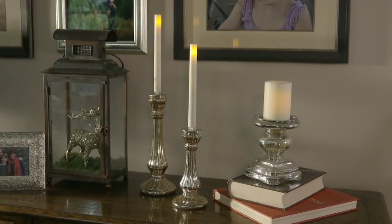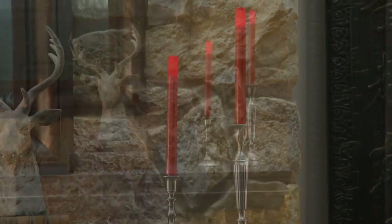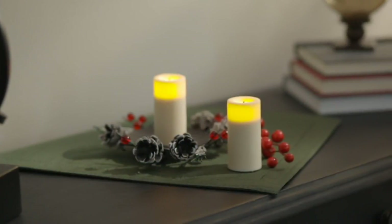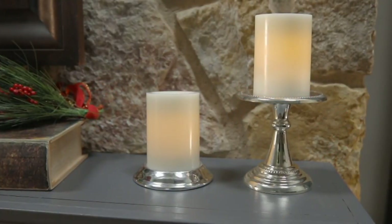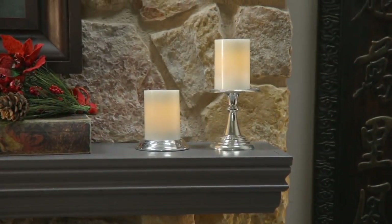Flameless candles have become our saving grace. And the very first company to ever bring us flameless candle technology was Candle Impressions. Here they are all these years later giving us great collections. This is the set of six flameless candles that include tapers, pillars, and their deluxe votives. They come with a timer, and it's all about that realistic glow that they're known for.